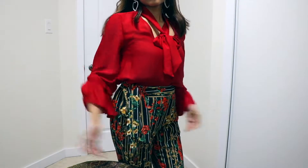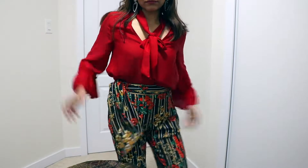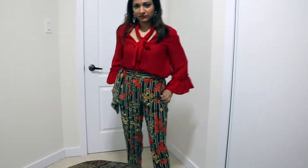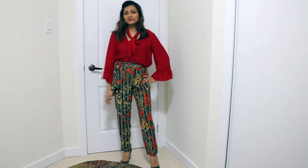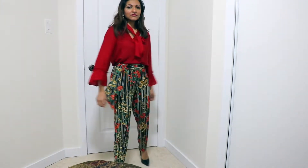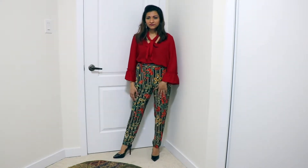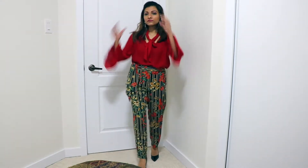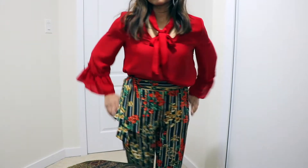My husband hates these kind of pants, but there's a way of putting things together. If I wore these with the t-shirt untucked, he wouldn't like it — but because of the way I pair them, he doesn't mind. These pants have a little belt detail on the side.